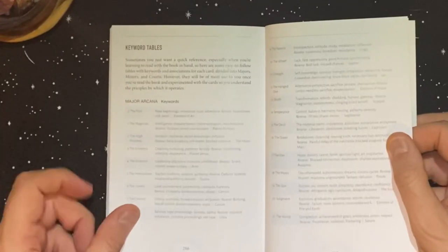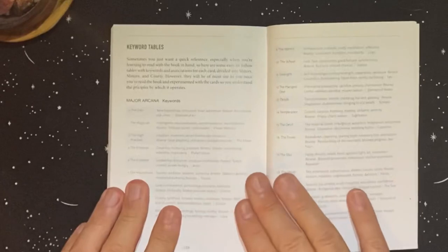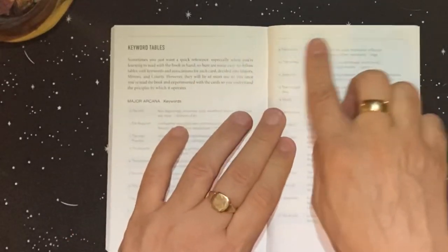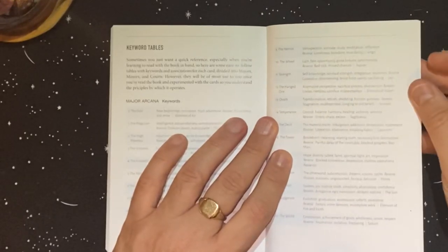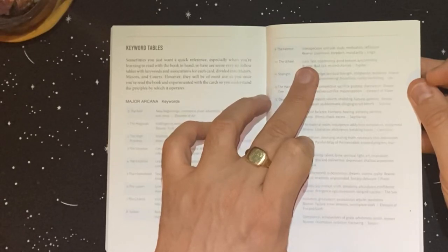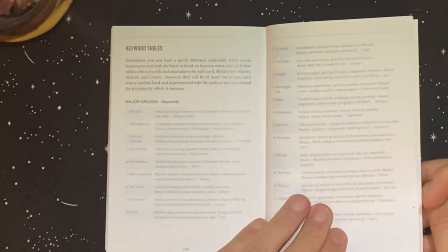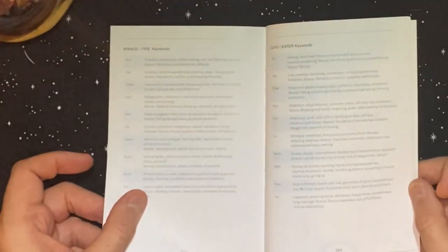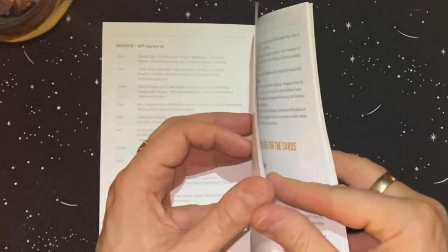There's a keyword table which is really handy. For the Hermit, card nine: keywords are introspection, solitude, study, meditation, reflection; reversed meanings are loneliness, boredom, mundanity; and the astrological association is Virgo. It has astrological associations for each card — really handy as a quick reference.